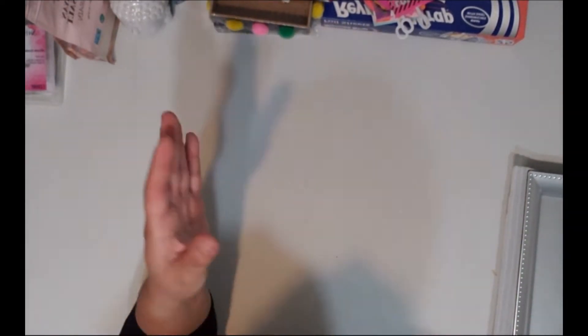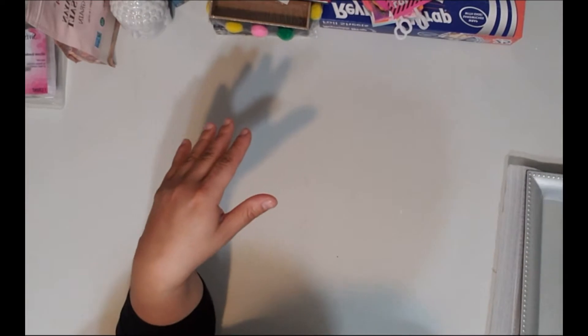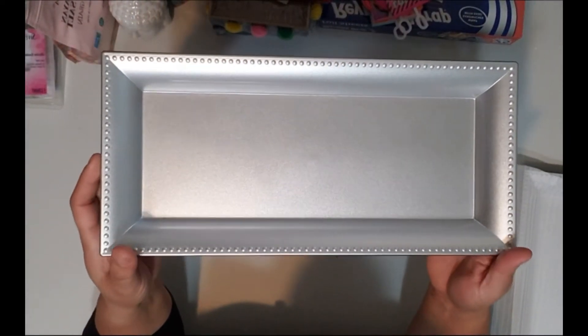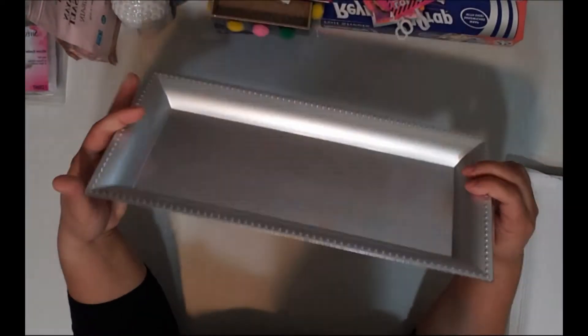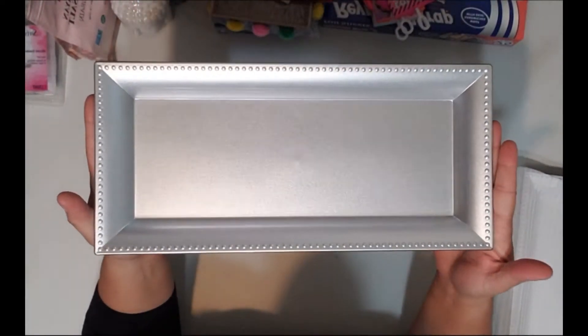They are also coming out with these serving trays now — mind you, everything I'm getting at this Dollar Tree is new to me. I know some people get items earlier than I do. Look how thin this tray is — I thought these were really nice, and since they're just coming out at my store I liked them so much I grabbed two.